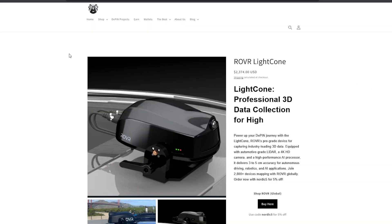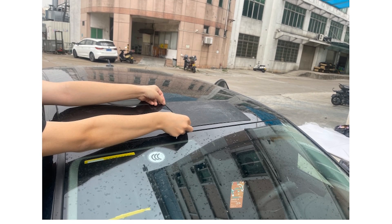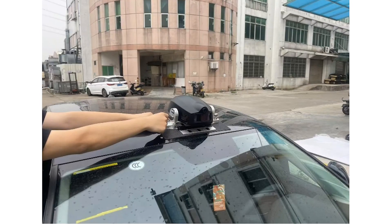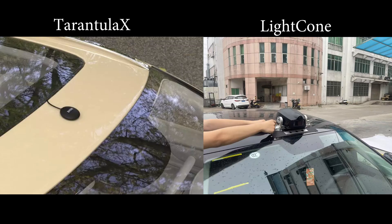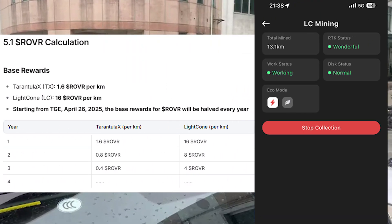Rover's more expensive device, the LightCone, is a beast when it comes to recording. It's packed with a LiDAR scanner, a 4K HD camera, a high-precision inertial measurement unit, and a powerful processor for real-time data analysis. It captures 3D content up to 200 meters away with 3 to 5 centimeter accuracy. You also mount it on your car's roof with a magnet base and anti-slip mat, connect it to a power source, and it uses a 1-terabyte SSD to store data. The Rover app controls everything while driving, and after your trip you upload the data from the SSD at home. It's a bit more involved than the Tarantula X, but the payoff is much greater — you earn 16 Rover tokens per kilometer with the LightCone, ten times more than the Tarantula X because of the richer data.